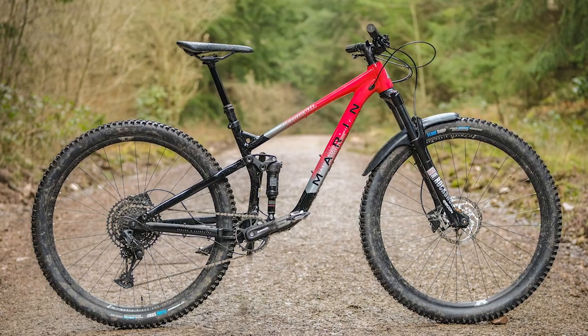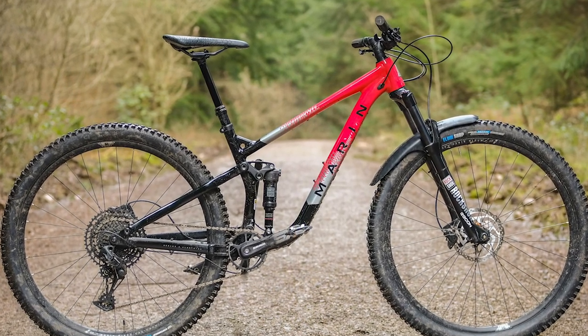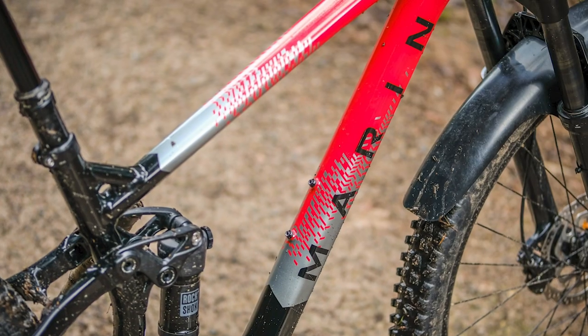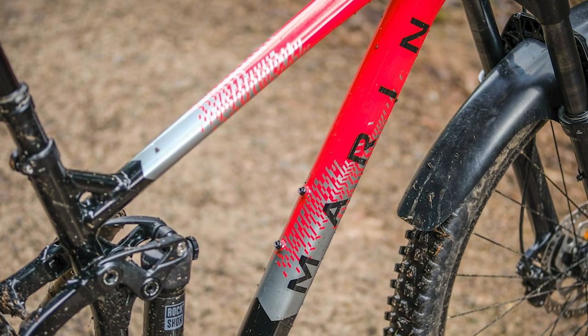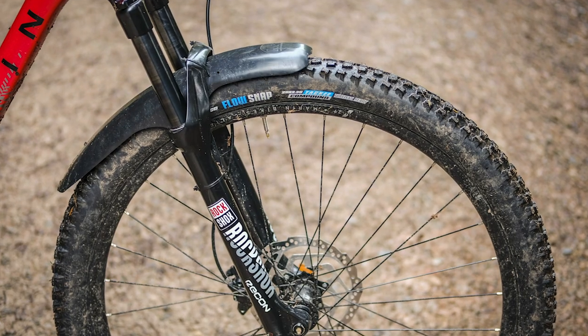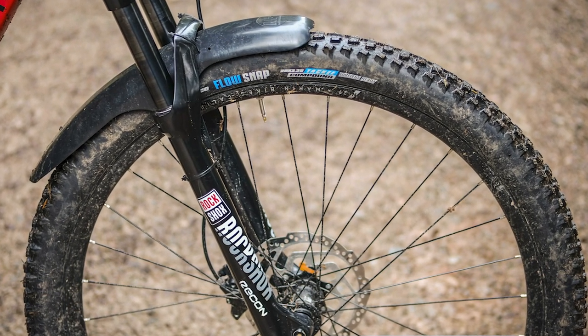Next up is the Marin Rift Zone 2, the middle bike of a three-bike range that really impressed us. It has slightly shorter travel at 125mm but the Rift Zone does get progressive geometry and 29er wheels that make it a capable trail bike. Up front there's a RockShox Recon RL fork, at the back a Deluxe Select R shock, an SX Eagle drivetrain, plus a dropper post — all for £1,845.